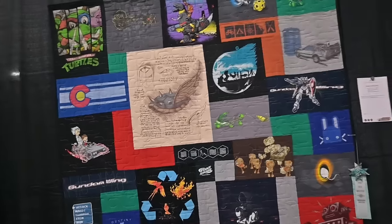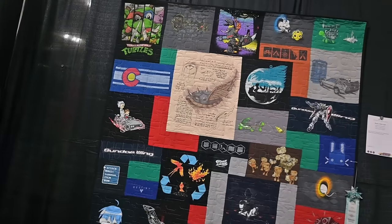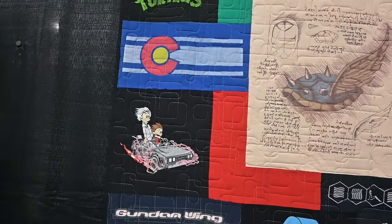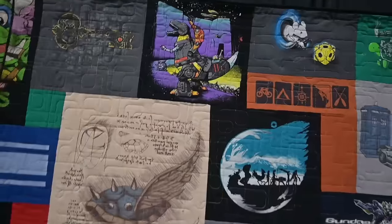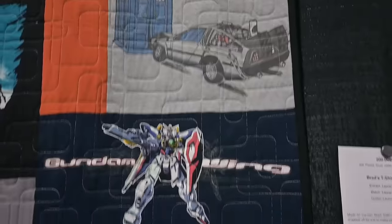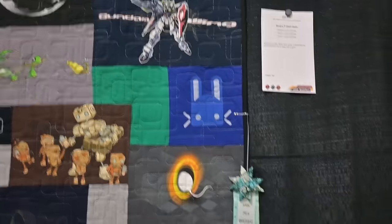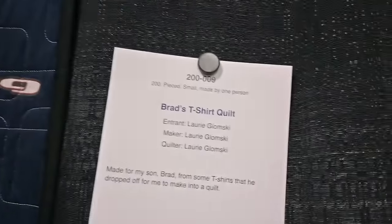We have a Star Wars quilt and Ninja Turtles and Gundam and all the things. Serenity, Firefly — all down there. I'm a big Firefly fan. I'm a super nerd. And look — Calvin and Hobbes, Marty and Doc Smith from Back to the Future. The DeLorean meets the Doctor portal. Here's the back of the mouse, and then the front of the mouse. So cute — it's hitting all my little nerd things. And a beautiful ribbon. This one is called Brad's T-shirt Quilt made by Lori Glomsky.